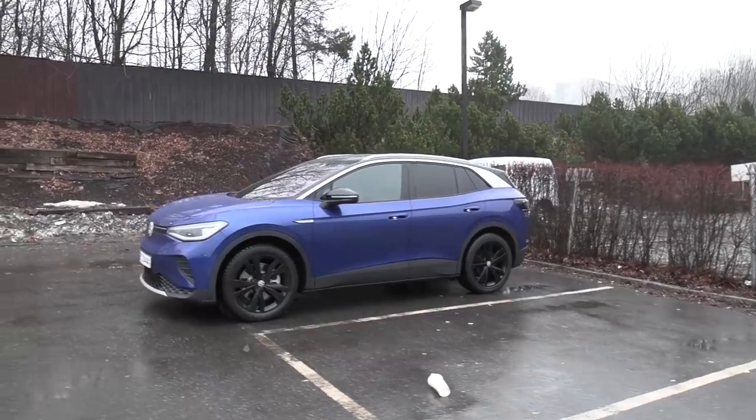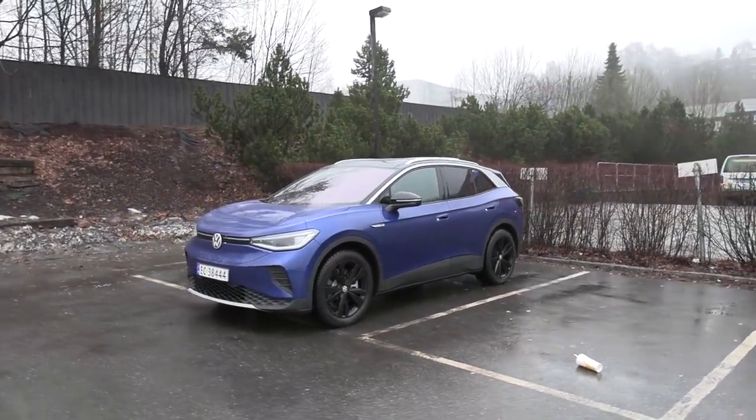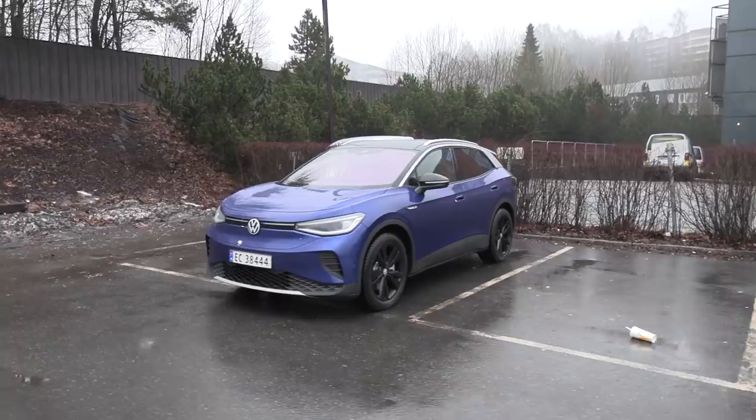We are now sitting in the Volkswagen ID.4 — this is the 82 kilowatt-hour version with rear-wheel drive. Today and tomorrow I'm going to be driving from Oslo to the Arctic Circle and back again.